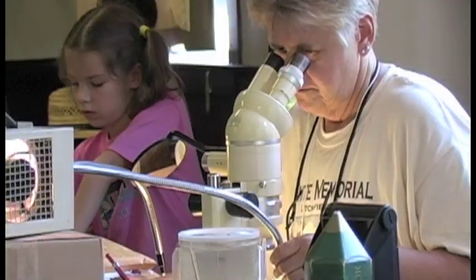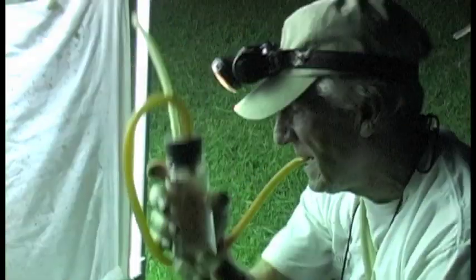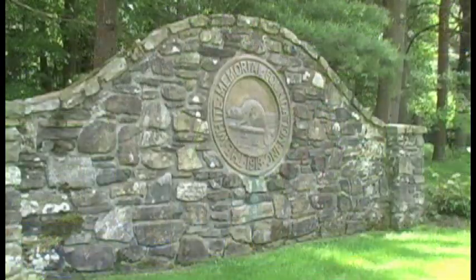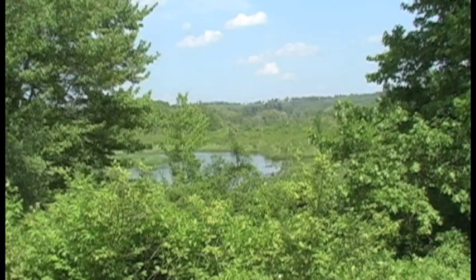40 scientists and 70 volunteers gathered May 31, 2013 to conduct a BioBlitz on the grounds of White Memorial, located in the northwest corner of Connecticut. A BioBlitz is an educational opportunity for people to come and visit a special place and to perform an inventory. Scientists and volunteers are invited to participate, and at the very end they tally up all the species counted in a 24-hour period.